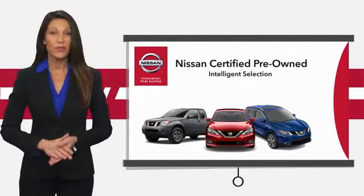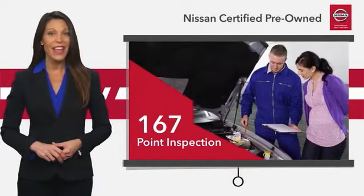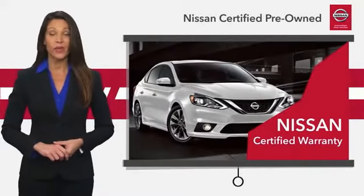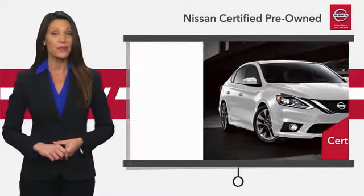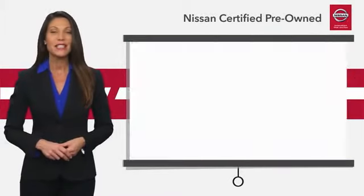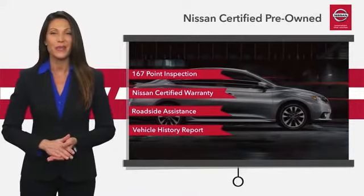Every certified pre-owned Nissan meets or exceeds comprehensive criteria and passes a rigorous inspection. We look at everything with meticulous detail before admitting any vehicle into the Nissan Certified program. See your Nissan dealer to find the certified pre-owned vehicle that's right for you.